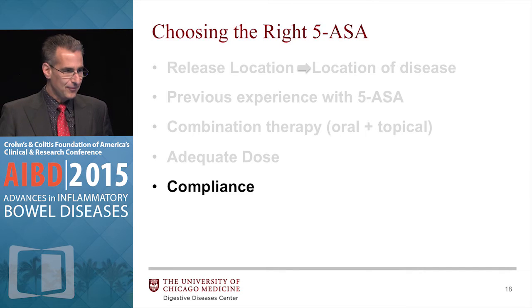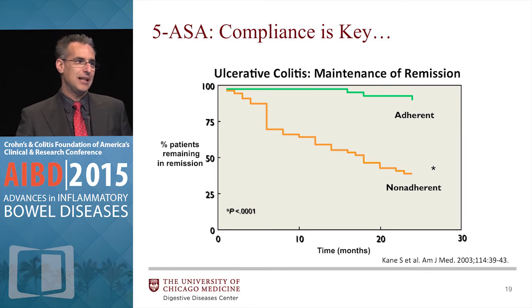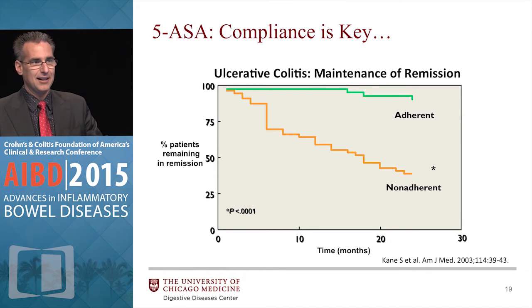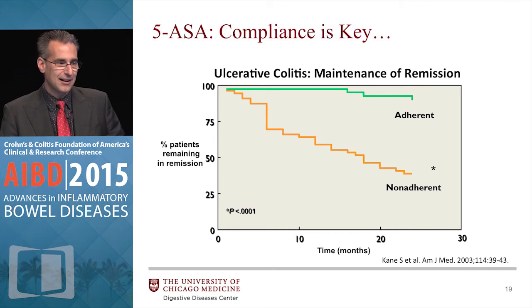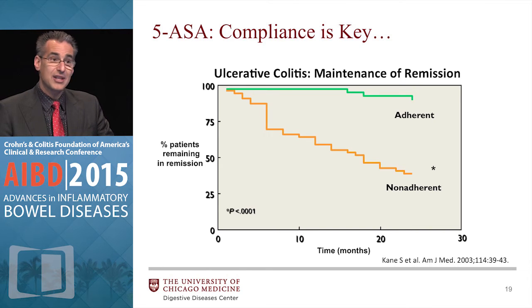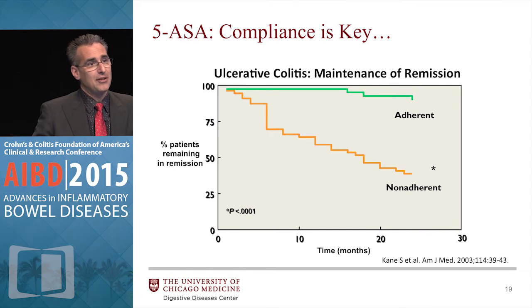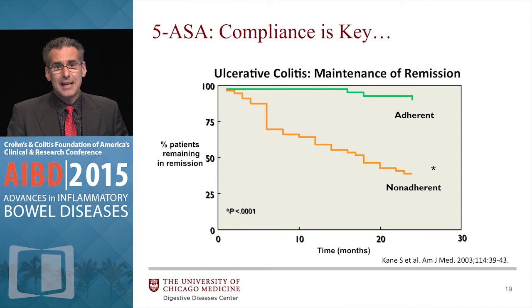Compliance matters enormously. Susie Kane's famous graph took Steve Hanauer's patients who were on mesalamine in remission and followed their pharmacy data — and these patients knew she was following their pharmacy data. The patients in the green line who stayed on most of their mesalamine stayed in remission, while the people on the orange line who were not taking most of their mesalamine ended up relapsing within two years — over half of them relapsed. So these are the easiest patients to keep in remission, and that's why even with easy patients, just tell them to stay on the mesalamine.